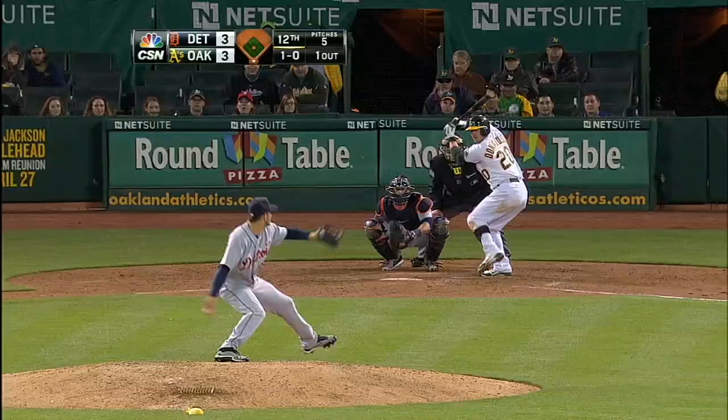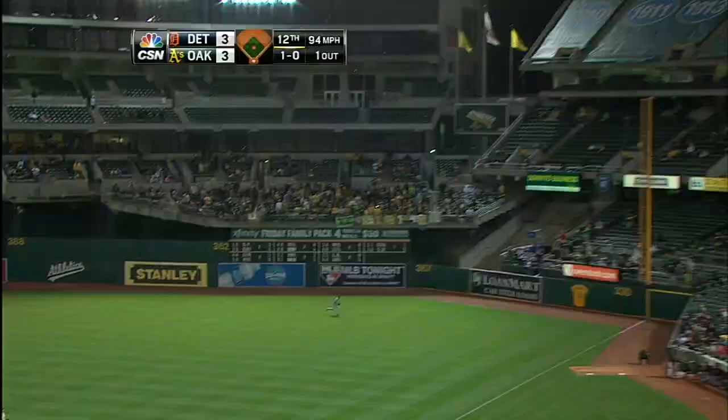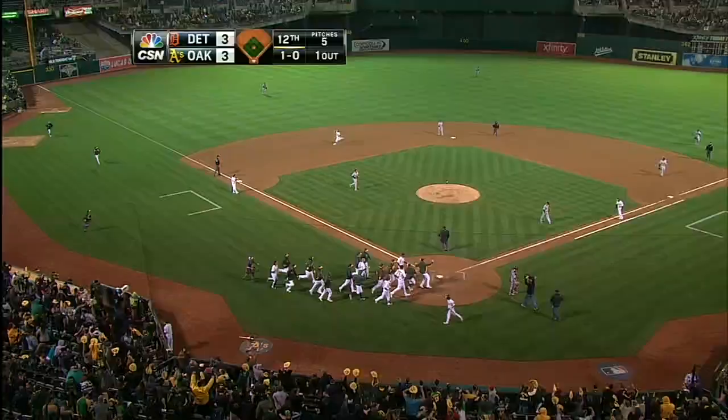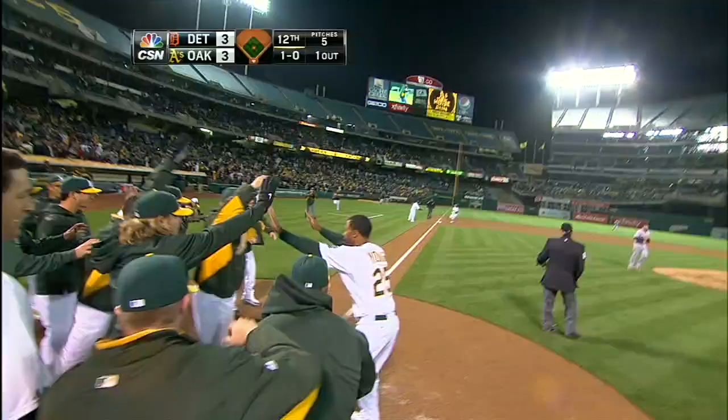Donaldson hits three fly balls this way to right field, well down the line — and it is gone! Donaldson wins it in the 12th! Oh wow!